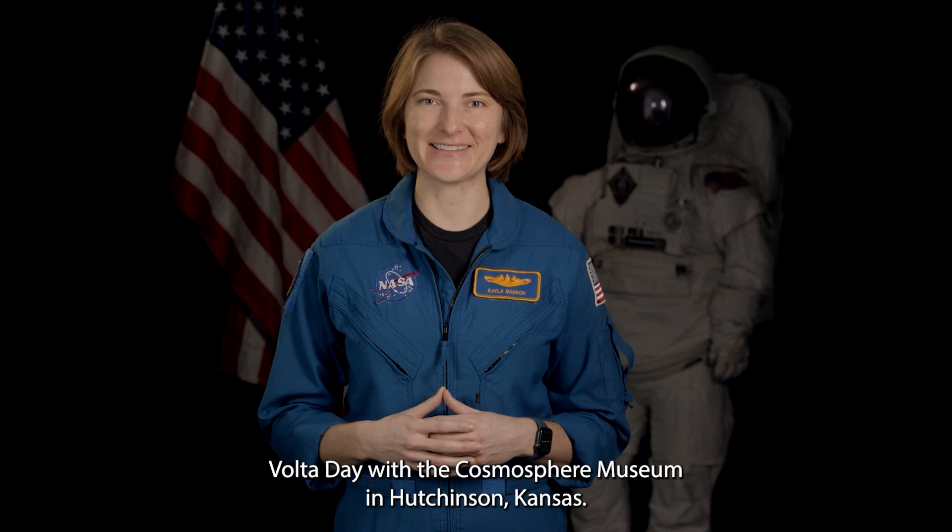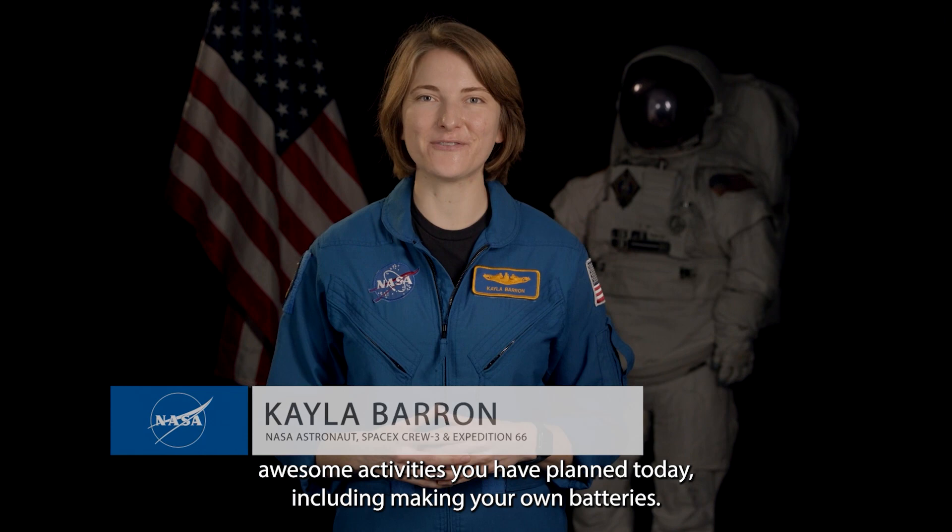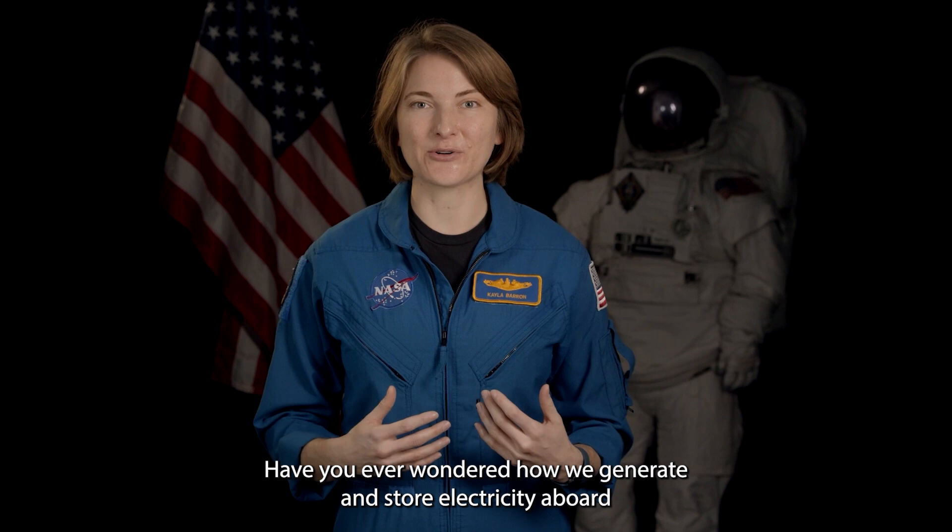Hello to everyone celebrating Volta Day with the Cosmosphere Museum in Hutchinson, Kansas. I'm NASA astronaut Kayla Barron, and I was so excited to hear about the awesome activities you have planned today, including making your own batteries. Have you ever wondered how we generate and store electricity aboard the International Space Station in orbit 220 miles above the Earth?